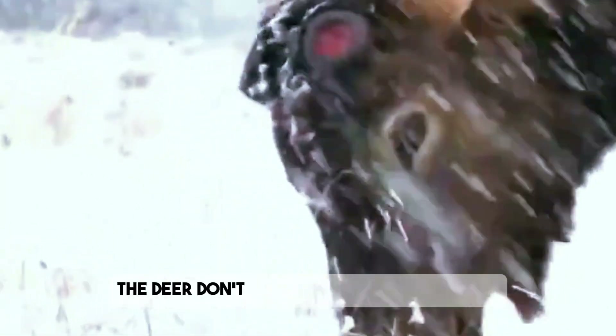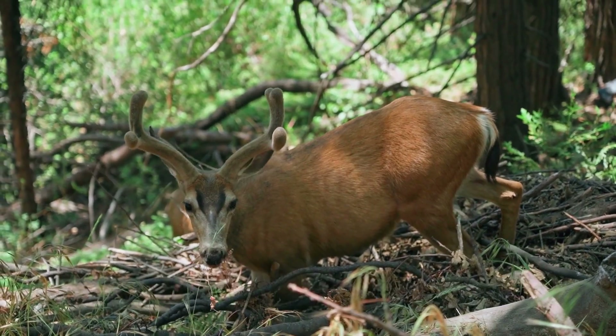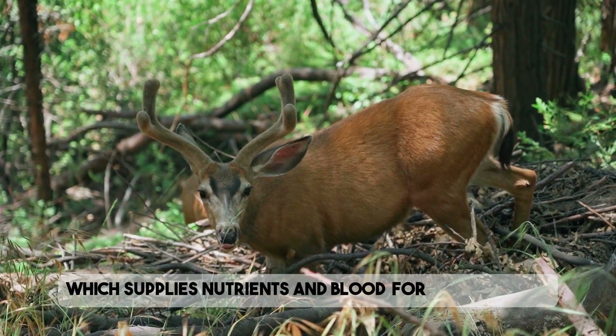The deer don't miss their antlers for long. By spring, they'll start growing a new set, often larger and more impressive than the last. Over the next few months, new antlers begin to form, covered in a soft, fuzzy layer called velvet, which supplies nutrients and blood for rapid growth.